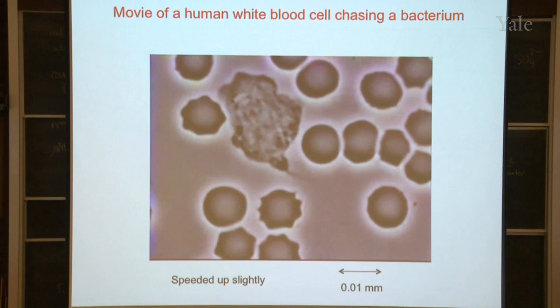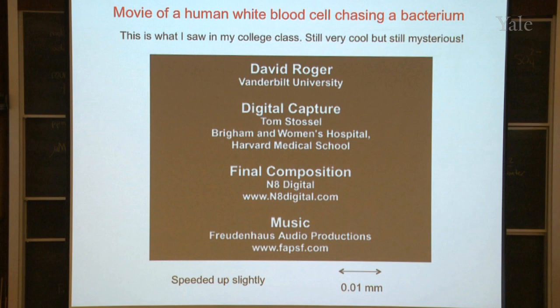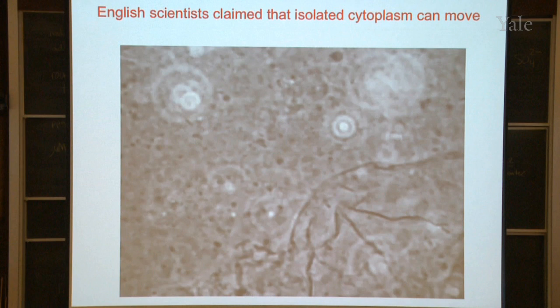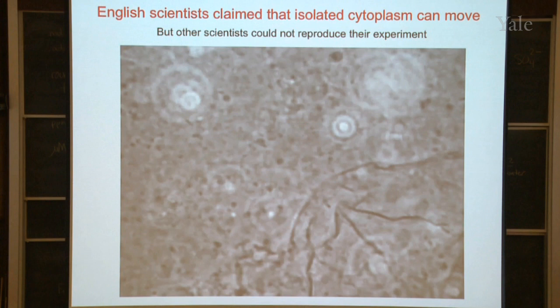Even when I was in college we still knew nothing about the molecules that make cells like this move. In medical school I read a paper by some English scientists who claimed you could take the guts out of a cell — the cytoplasm — and look at it in a microscope and it would move around outside of the living cell. Other scientists were unable to reproduce this result, but I said if that's true this would be a great way to study how cells move, so I set out to reproduce this experiment when I was a medical student. It took me 11 tries, each one about a week, but finally on the 11th try I got it to work, and then it worked every time after that.